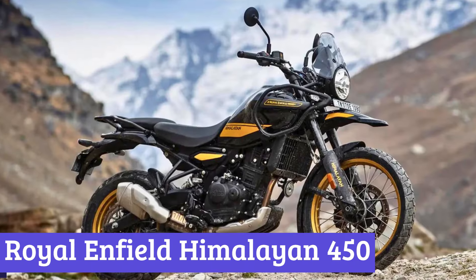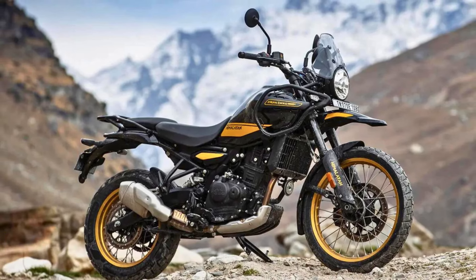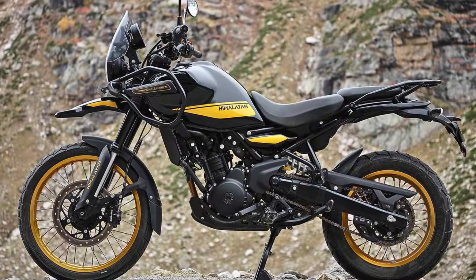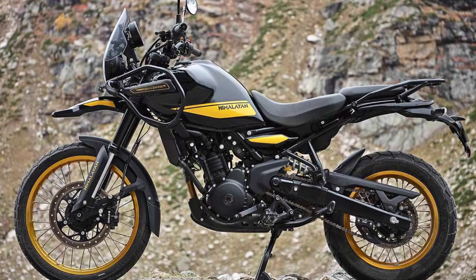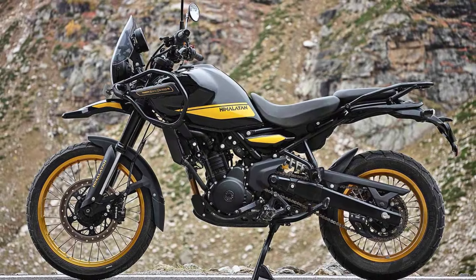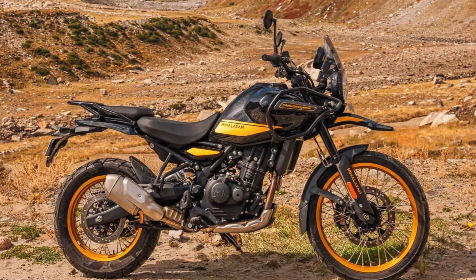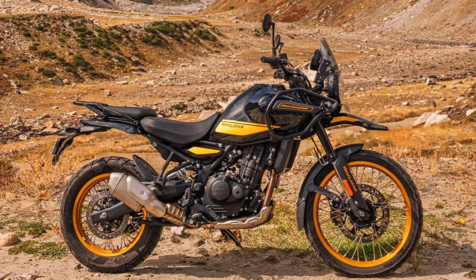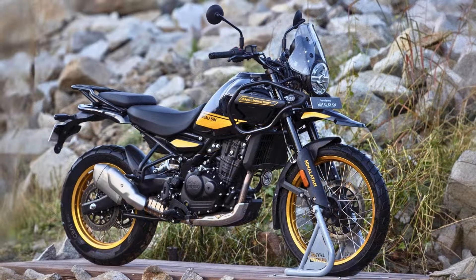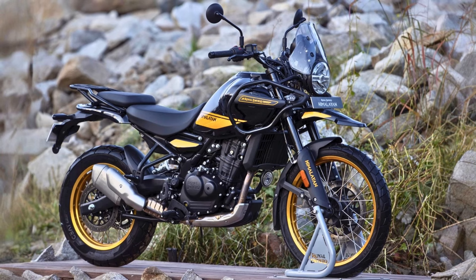Number 2: Royal Enfield Himalayan 450. The 2025 Royal Enfield Himalayan 450 is here to shake up the adventure bike scene with its rugged charm and a dash of modern flair. The exterior design retains the classic Himalayan look, showcasing a tall, muscular stance with a large round headlight and sleek LED indicators. The slate poppy blue color option is particularly eye-catching, ensuring you'll be the star of any roadside stop.